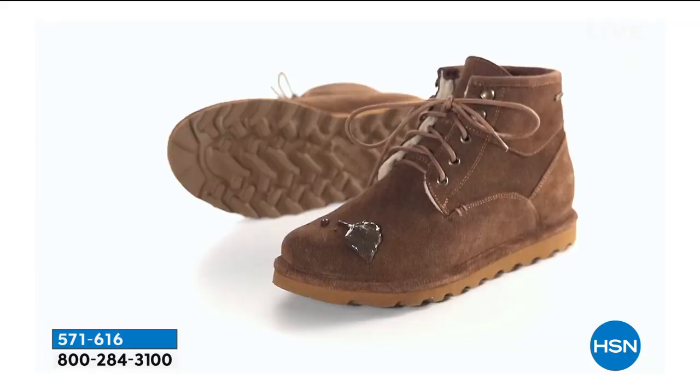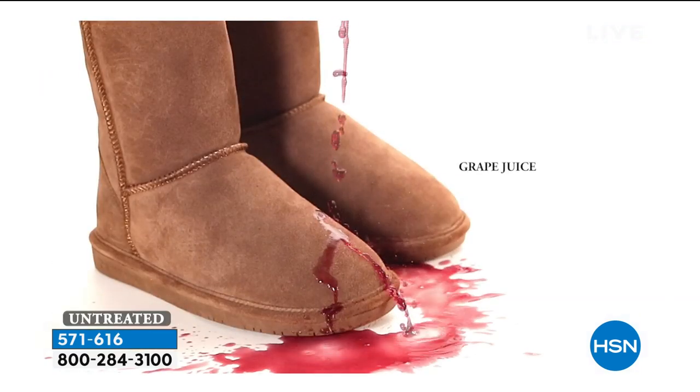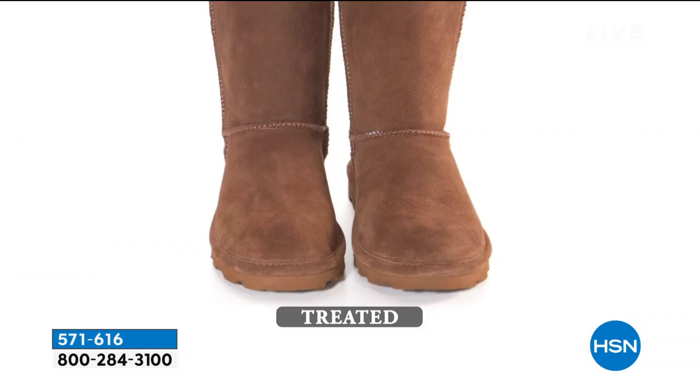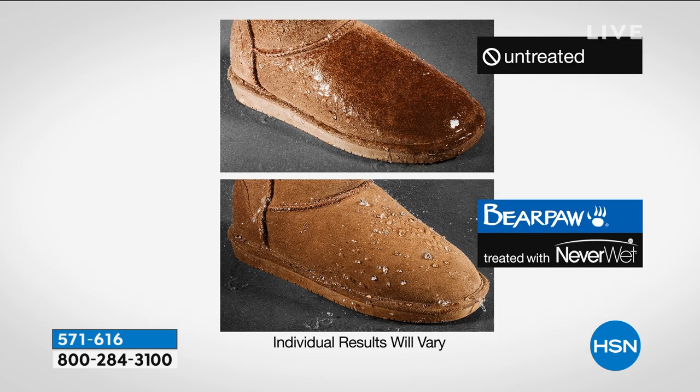It completely repels stains — like salt even. If you go with a darker boot and think you don't need it, think about the salt stains you may get. Even dark boots stain — they get kind of this whiteness to them. Untreated versus treated — that is the beauty of Bear Paw and Neverwet. It's a beautiful marriage that came about about three years ago, and we couldn't be more proud to offer it on our suede boots.